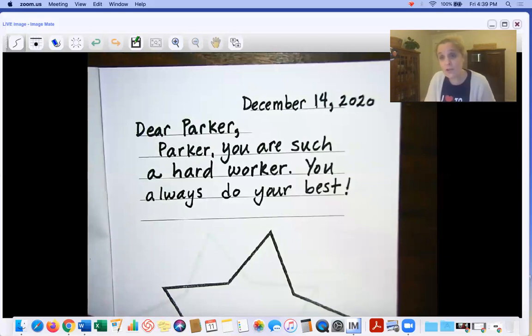You're also going to have two connections from paying attention to what Parker shared on his poster — two things that you have in common with Parker. You can use what you know about him from class, from playing with him last year, or from small groups if you're in a small group with him. Pay attention to the poster so that you can make two connections.